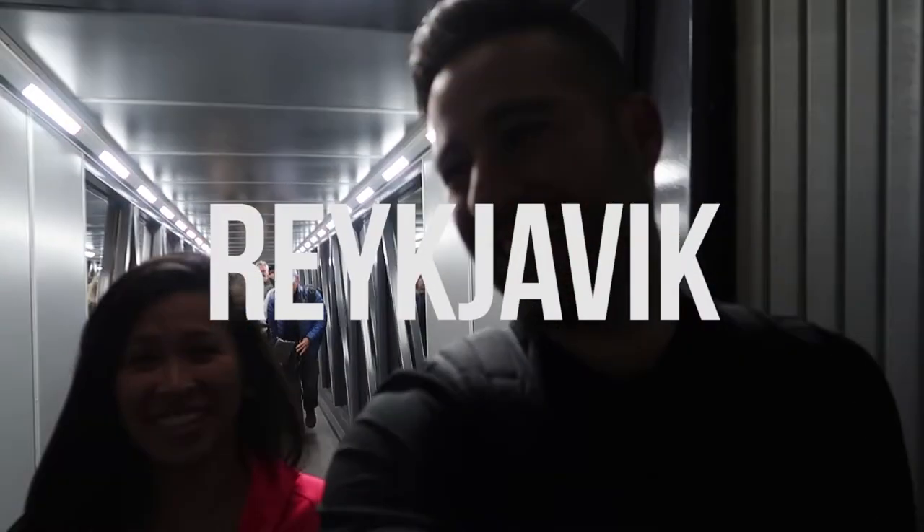We made it to Reykjavík, we made it to Iceland and it's cold, super cold, don't have my jacket yet. We just took a fly bus to the airport and now we're on kind of like another shuttle, but we really don't know where we're going so I hope we're going to the right spot.